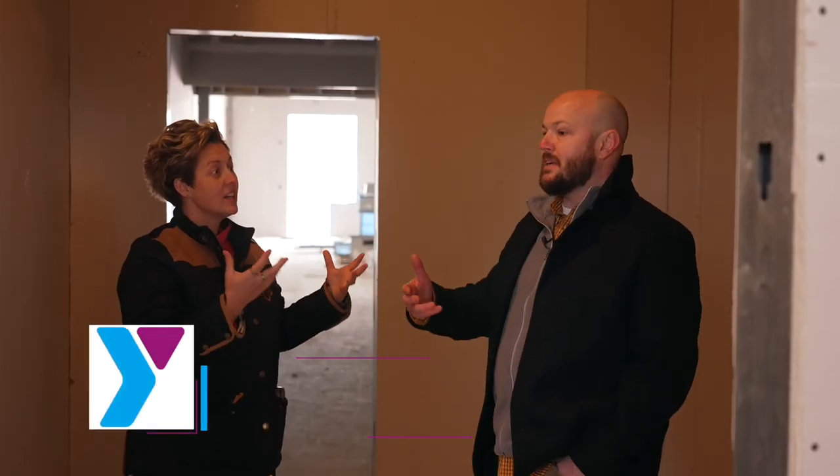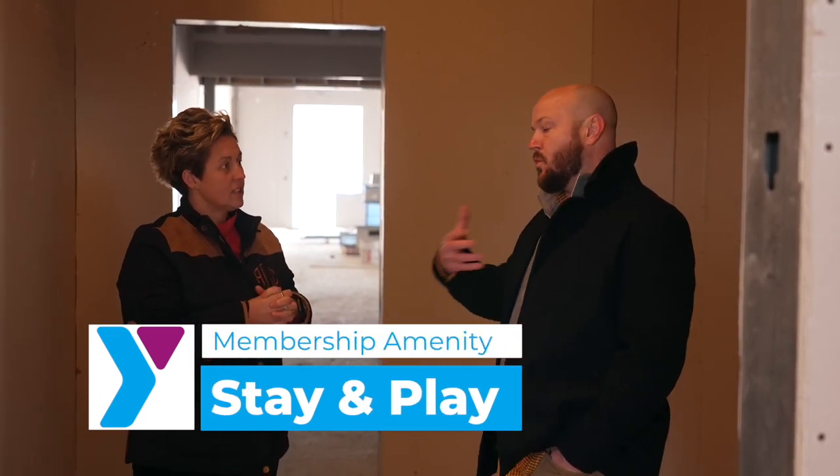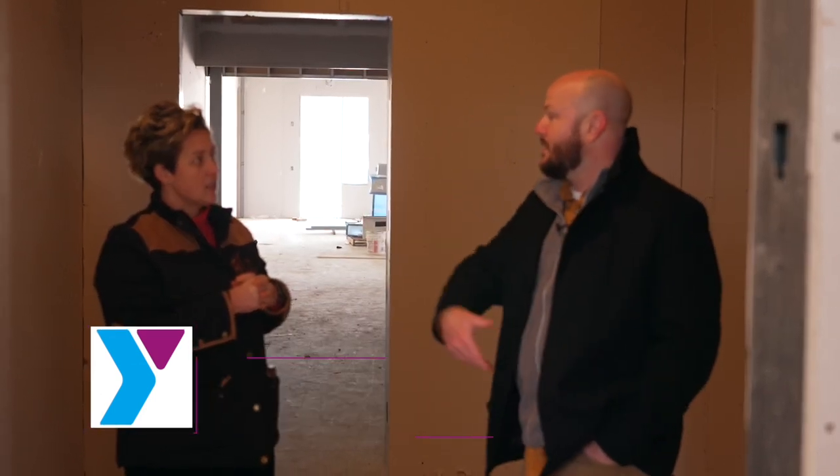One of the amenities that's part of a membership is stay and play, which is for members to come in and drop their kids off. They can be entertained and taken care of while they go and get a workout in or take a class.